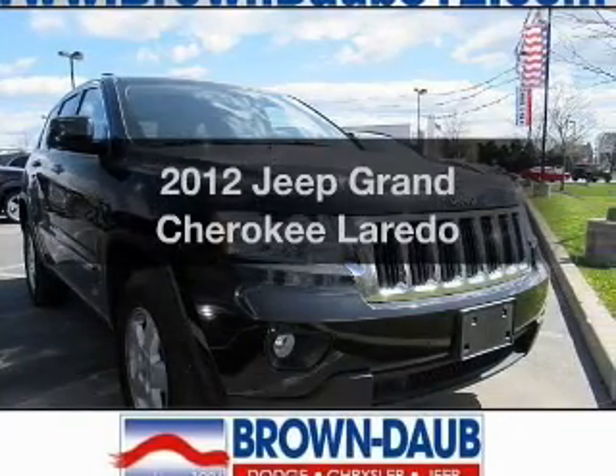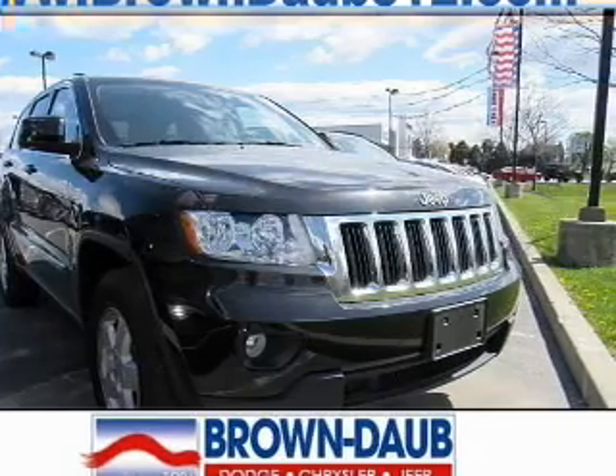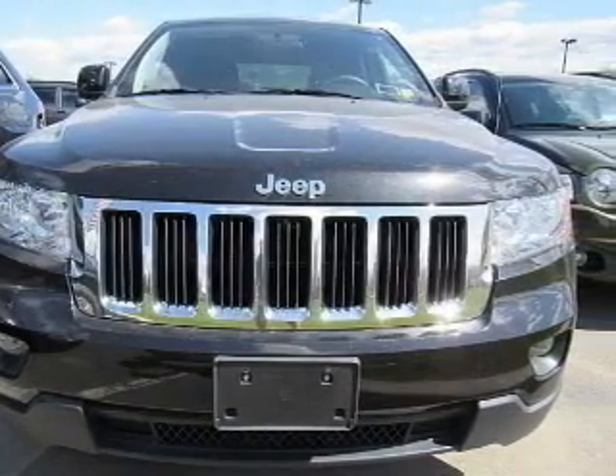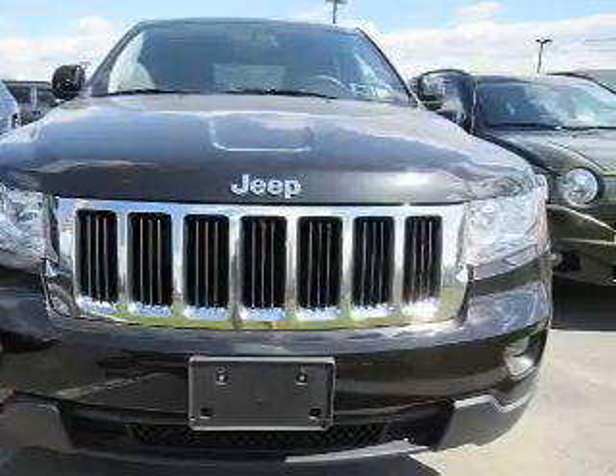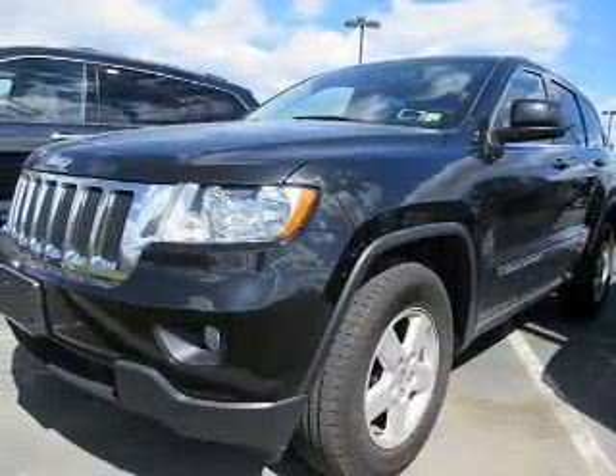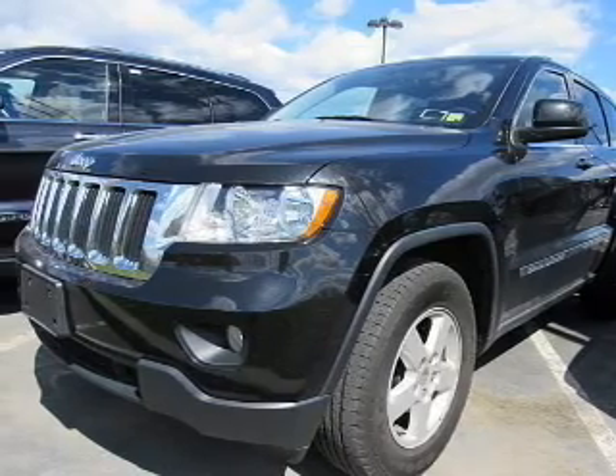Get noticed in this 2012 Jeep Grand Cherokee. Find everything you want in a ride under one roof with this vehicle. The powertrain includes four-wheel drive with a reliable engine connected to a smooth-shifting automatic transmission. Premium wheels lend a distinctive appearance.